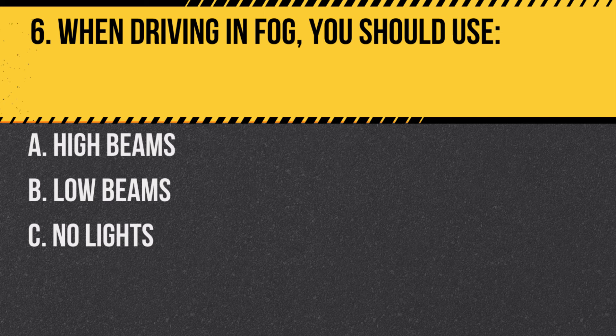Answer: B. Low beams. Low beams provide better visibility in fog and prevent glare.